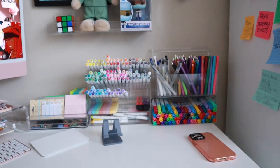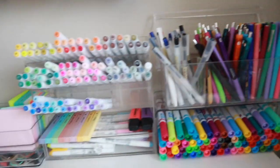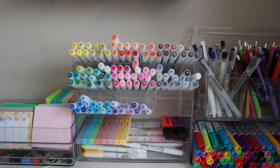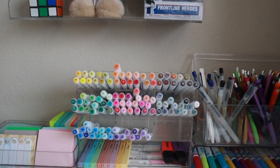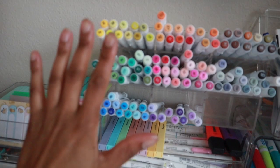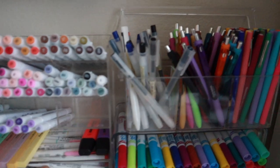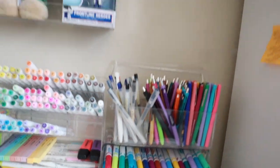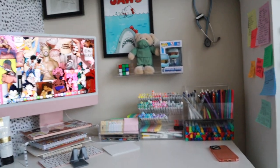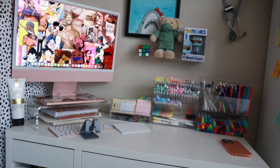Then we have the massive sticky note pen marker wall thing — I don't know what to call this. All I can tell you guys is that I am a note taker. I need to draw things out. So I set this up so that I had all the markers, all the highlighters, all the pens, markers that my little heart could dream of. Because why not have it pretty? So this is my desk setup for April. I'm very excited.